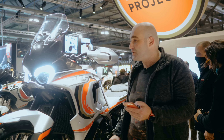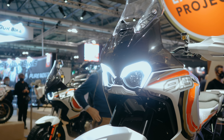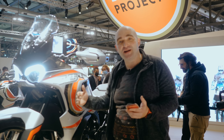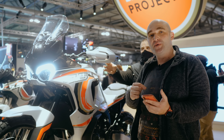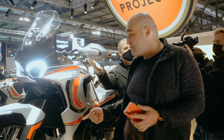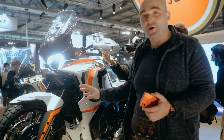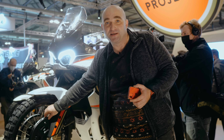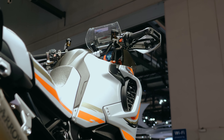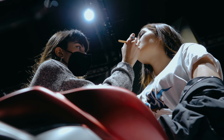MV Agusta has pretty much thrown everything on this bike — they want it to be their flagship adventure bike. Suspension-wise, you're looking at huge 50mm forks up front, fully electronically adjustable, same on the rear with 220mm of travel, and 210mm travel at the rear, also fully electronically adjustable. The Italians didn't skimp on brakes either: 320mm discs with Brembo calipers. Note that this is a prototype, so those disc covers probably won't make the production version.